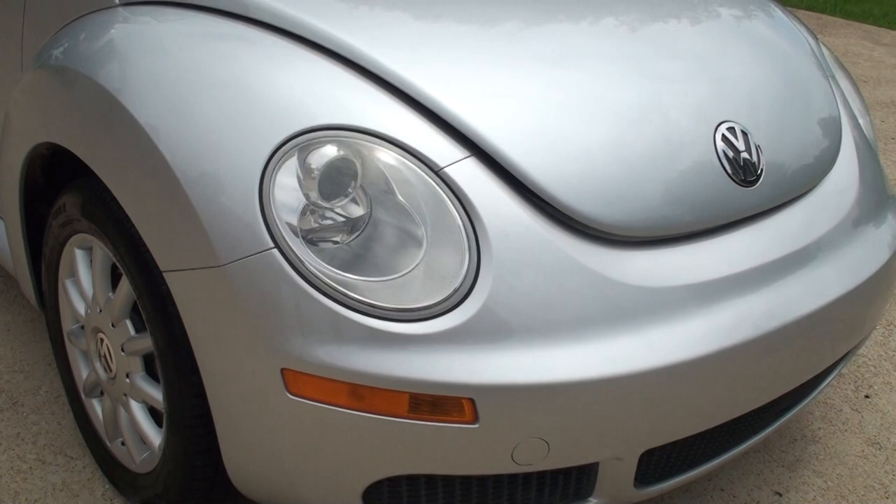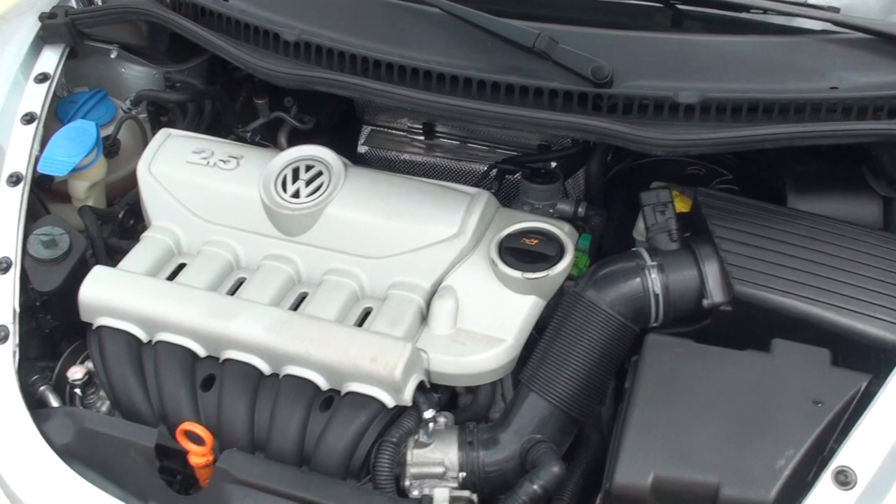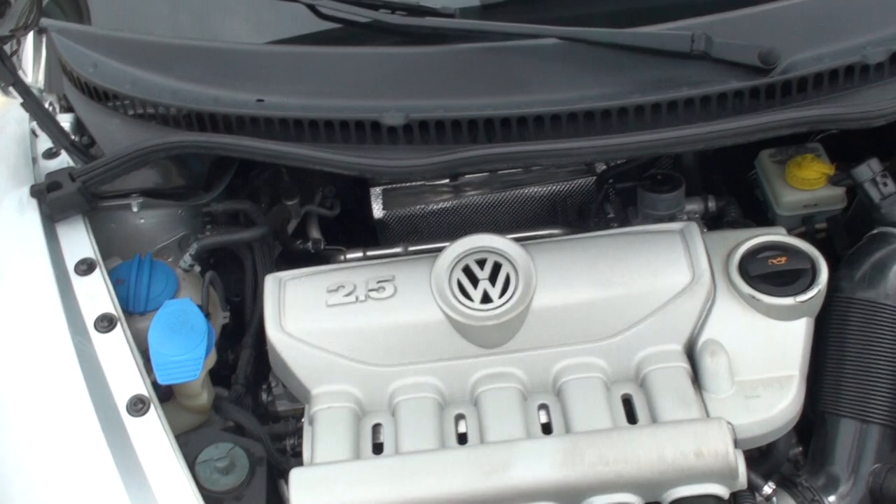It's got the fuel-efficient 2.5-liter engine, plenty of power. You can expect about 35 to 38 miles per gallon on the highway. I've seen these cars with 200,000 miles still going — so if you take care of it, it'll take care of you. It's been serviced and ready to go.